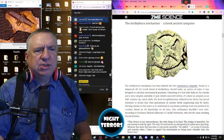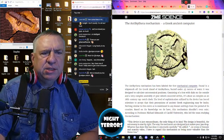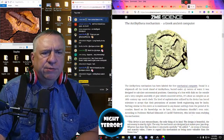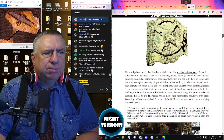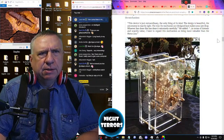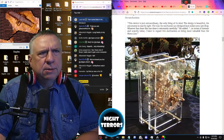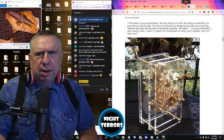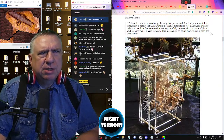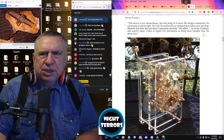Nothing similar to this exists or is mentioned in any known writings from the period of its creation. Based on the knowledge we do have, this mechanism should not even exist. According to Professor Michael Edmonds of Cardiff University, who led the team studying the mechanism: 'This device is just extraordinary, the only thing of its kind. The design is beautiful. The astronomy is exactly right. The way the mechanics are designed just makes your jaw drop. Whoever's done this has done it extremely carefully.' He added that in terms of historic and scarcity value, he regards this mechanism as being more valuable than da Vinci's Mona Lisa.